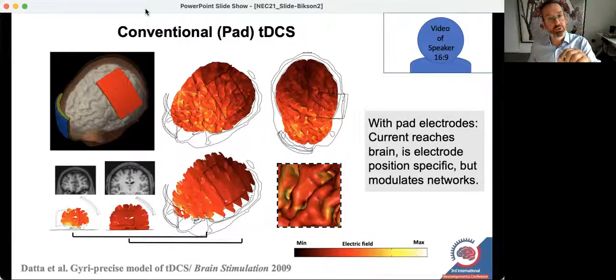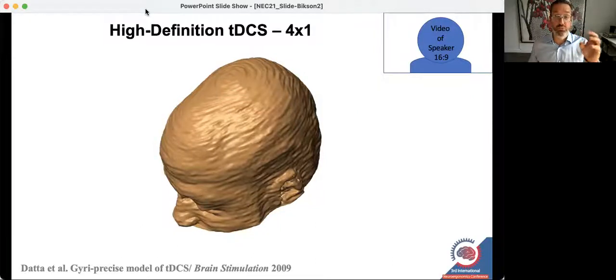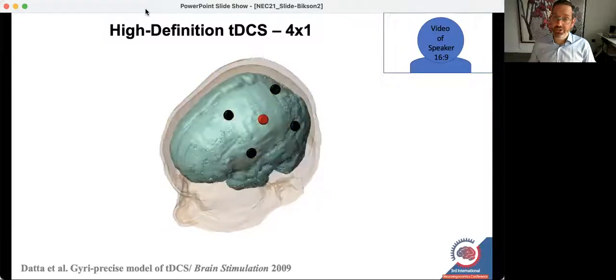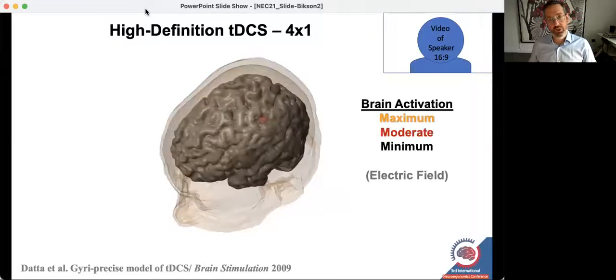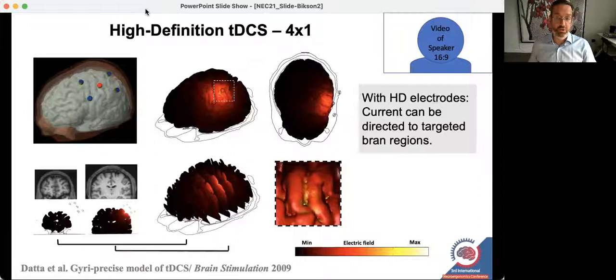We didn't stimulate just the motor cortex, but a bunch of different regions involved in movement or planning movement. In my lab, we considered whether instead of using large pads, we might use smaller electrodes and optimized deployment in arrays. This led us to the proposal of high definition tDCS (HD-tDCS). Starting with computational models, we suggested that using certain deployments like 4x1 HD-tDCS, you could indeed be focal — transcranial electrical stimulation, but focal.